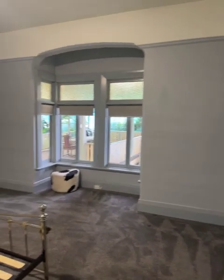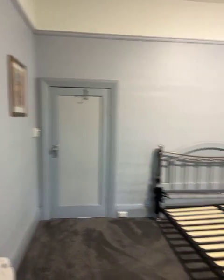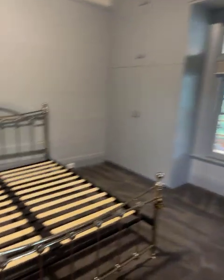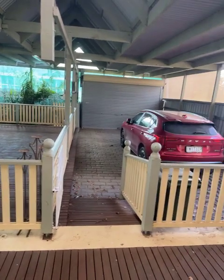Third bedroom — once again the bay window, floor-mounted split system, and plenty of cupboard space. The owners are in the process of moving out, so that's why there's bits of furniture and half-made things. This bedroom overlooks the pergola area and the car garage.